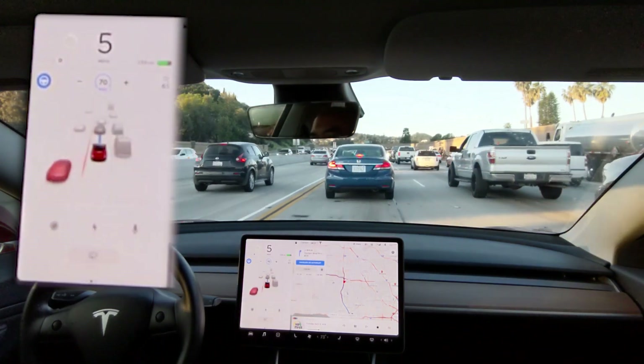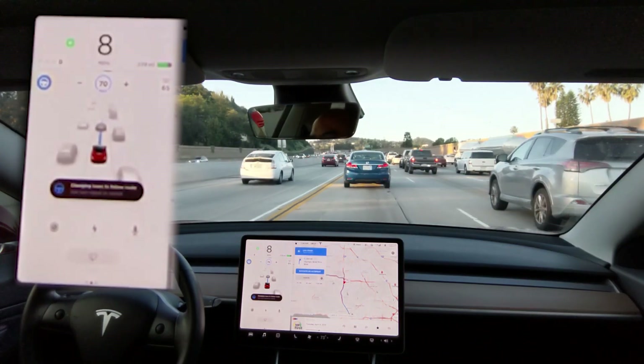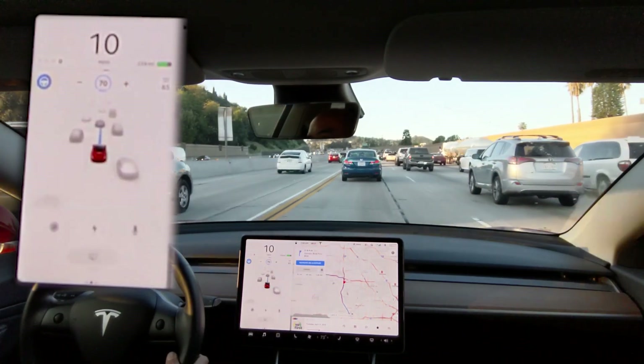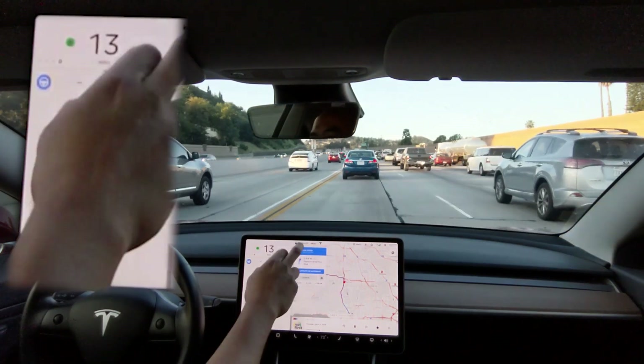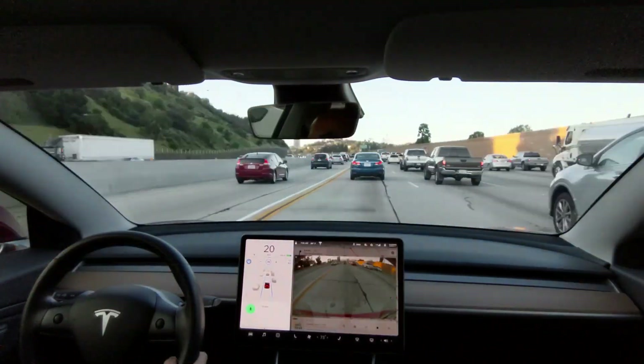Let's just cancel the lane change. Let's try that again — and again, and again, and again. Better cancel Navigate on Autopilot.